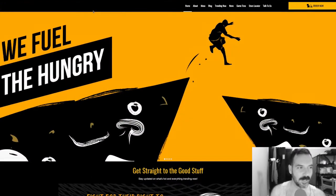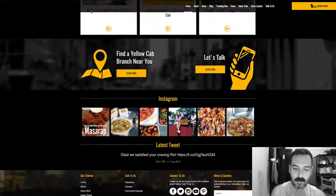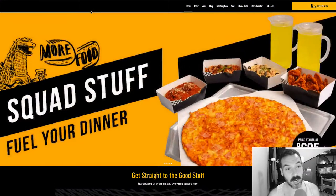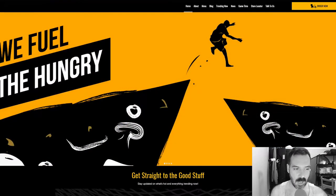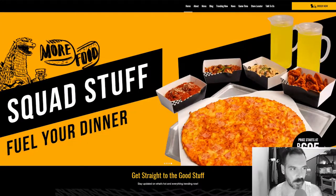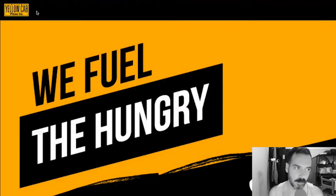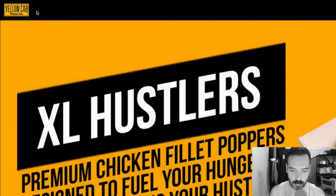Alright, Yellow Cab Pizza Company. I love the yellow and black color combination — this is really cool. I love how big the slider is; it just hits you in your face. So before we get into the site, let's look at the logo. Yellow Cab Pizza Company — I get it, it's supposed to be like a cab license plate. It's cute, I don't mind it, and it definitely goes with the website.